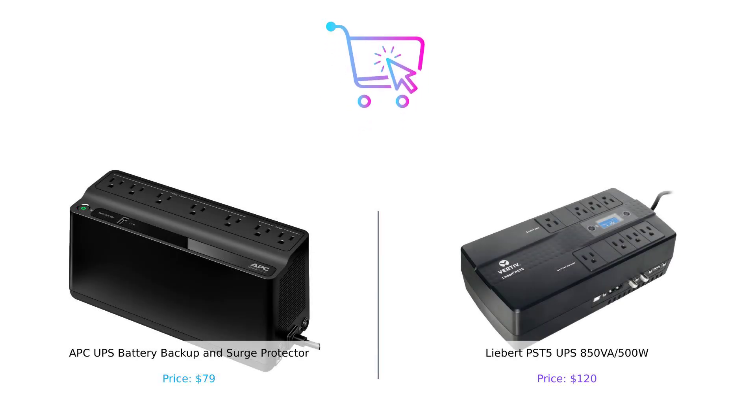So, there you have it. The APC UPS battery backup is ideal for budget-conscious buyers seeking reliable power protection, while the Liebert PST5 shines with its advanced features and comprehensive warranty. Which one would you choose? Let us know in the comments below. Don't forget to like this video, subscribe for more comparisons, and check out the product links in the description.